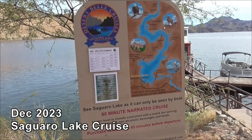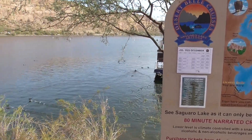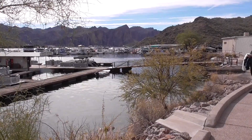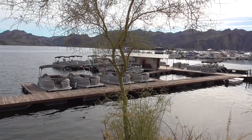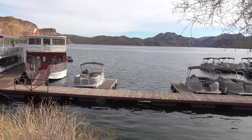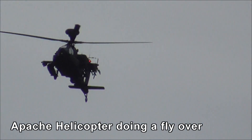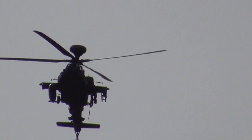We're doing the Desert Bell cruise today. Birds are flapping around in the lake — maybe on one of those boats. This is the marina. It's an Apache helicopter. Looks like he's making a strafing run right on us.